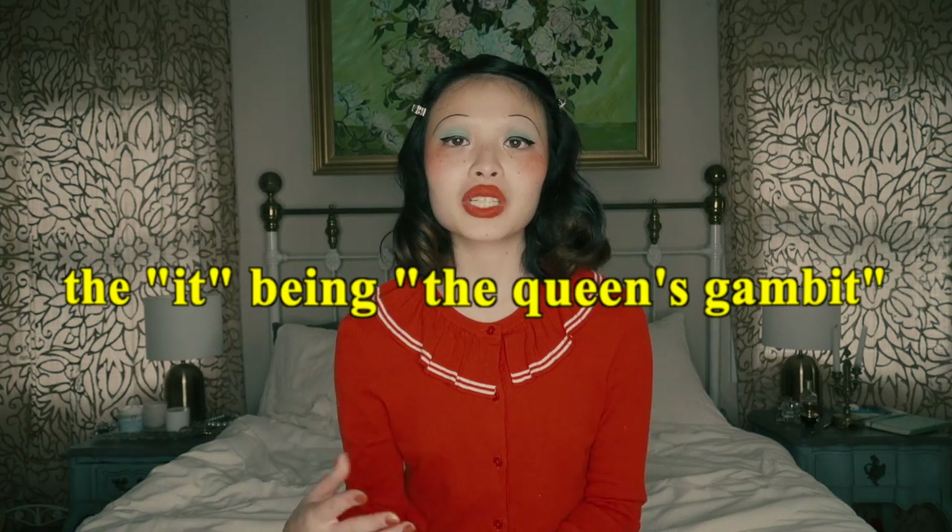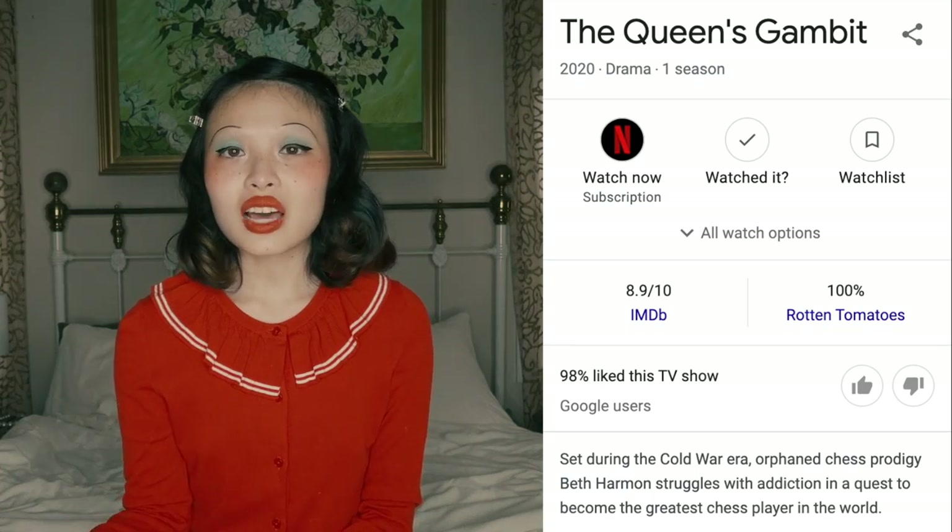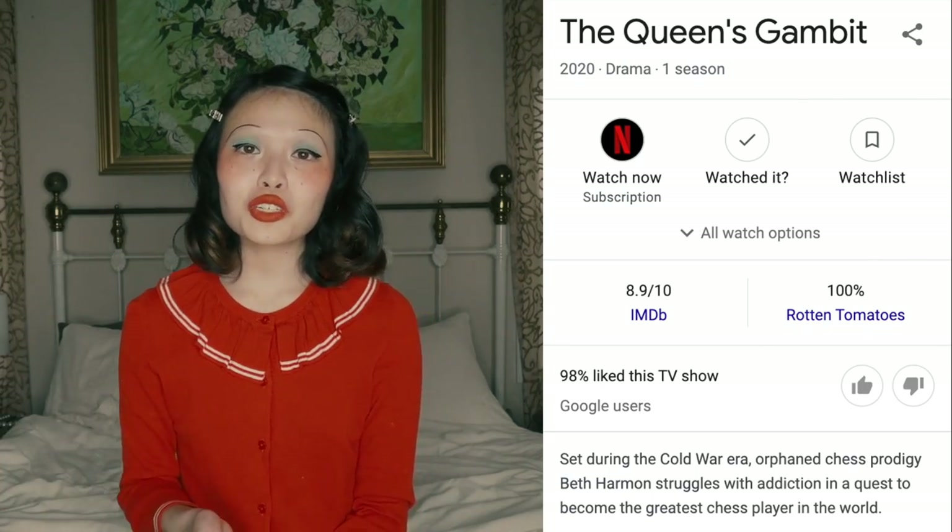I really loved it. I binged it all in one day. I can totally understand if you're on the fence about whether or not to watch it, because the synopsis does sound boring as hell, but I can promise you, you don't need to know anything about chess to enjoy the show. Will you enjoy it more if you know what they're talking about? Yes. But I still liked it without knowing, so I think you can have a good time without being a chess enthusiast.